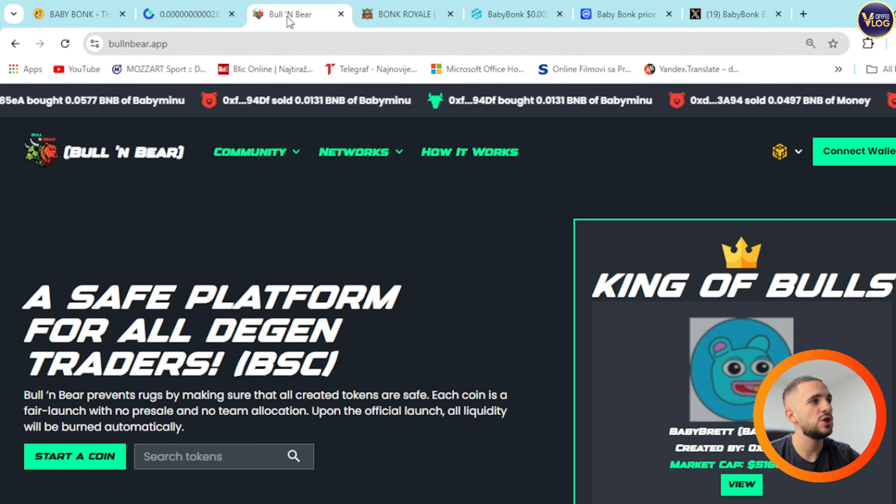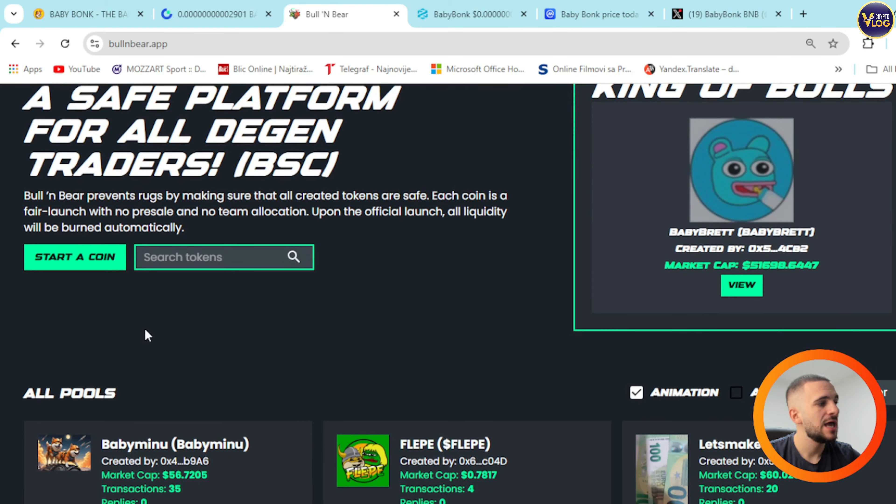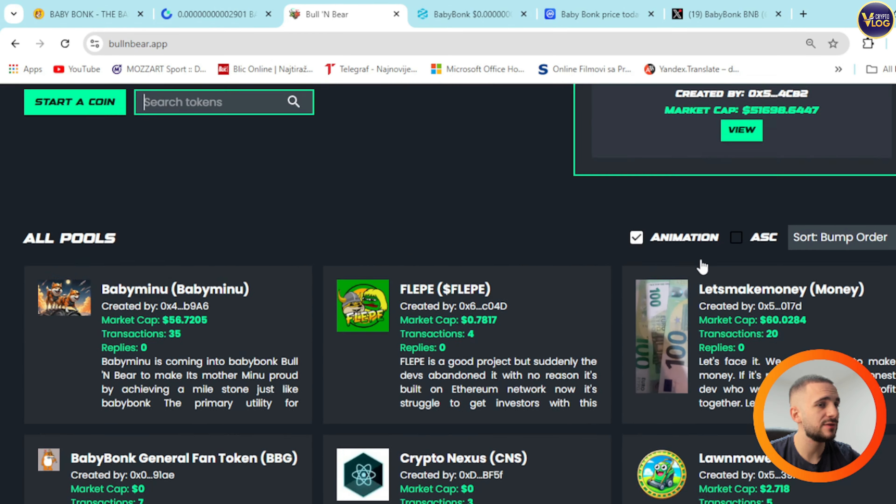Another app I want to show you is Bull and Bear — a safe platform for all DeFi traders. It's basically like Pump.fun. Bull and Bear prevents rugs by making sure all created tokens are safe. Each coin is a fair launch with no pre-sale and no team allocation. Upon official launch, all liquidity will be burned automatically. You can start a coin right here, search token, and see all pools.